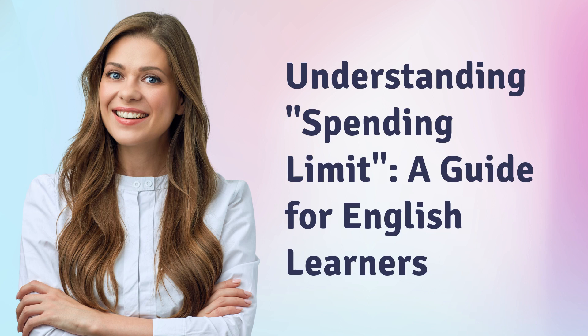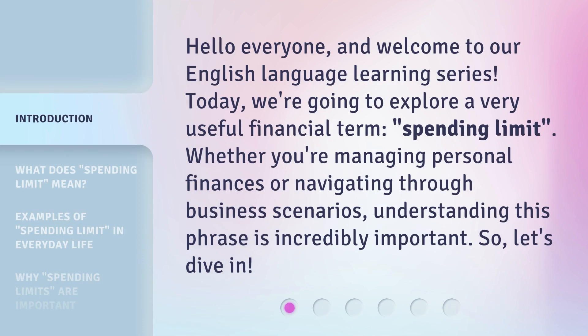Understanding Spending Limit: a Guide for English Learners. Hello everyone, and welcome to our English language learning series. Today, we're going to explore a very useful financial term: spending limit. Whether you're managing personal finances or navigating through business scenarios, understanding this phrase is incredibly important. So, let's dive in.